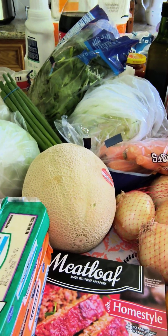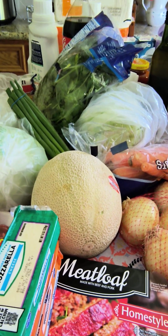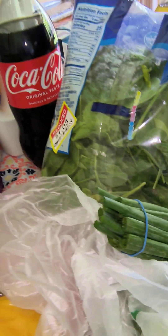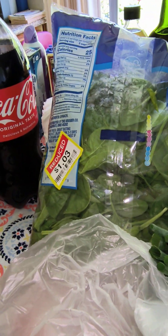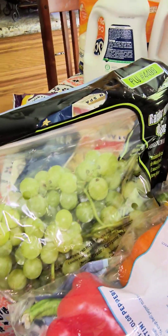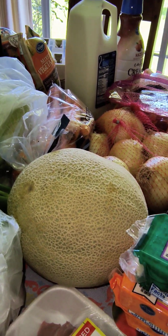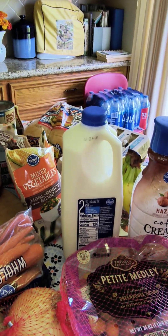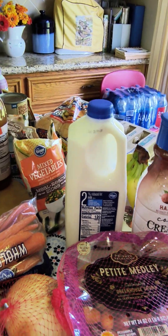Some of this produce was either with a coupon or marked down. This spinach was marked down to $1.03. I got grapes for $1.49 a pound. I got this nice cantaloupe for $1.49. And the 2% milk was on the weekly digital sale.